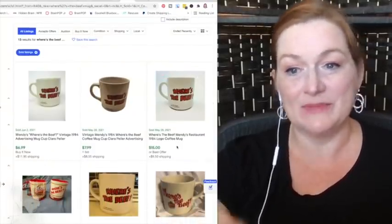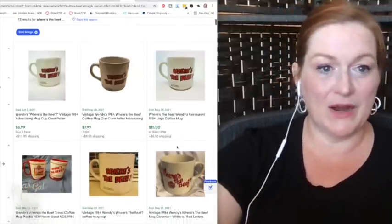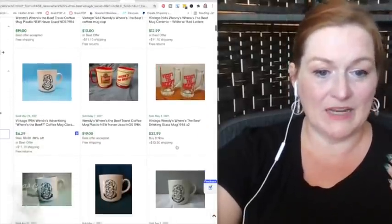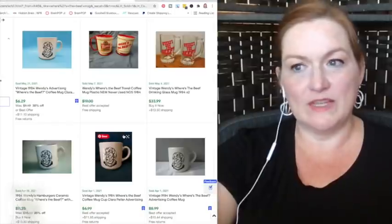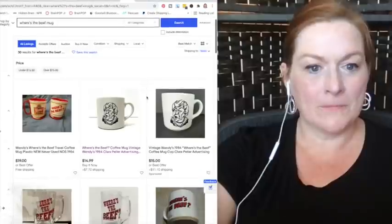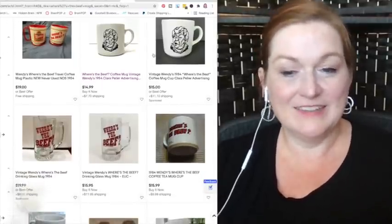Who remembers this Wendy's commercial? Where's the beef? There's that Wendy's mug. I paid 75 cents for this mug at a little thrift store not far from here. Believe it or not, there are 13 solds on this one. I see prices anywhere from $7 to $15 to $20. I'm putting mine up around the $15 mark. Most of these are a little bit lower in price, but I'm going to put mine up for $15. I'm counting on my pictures looking good and drawing people in.